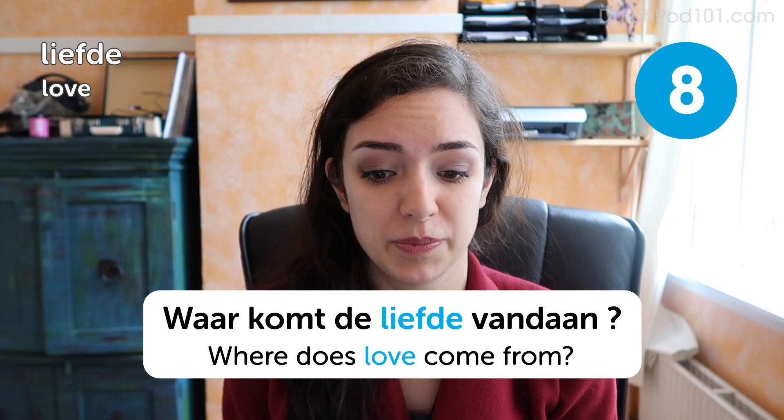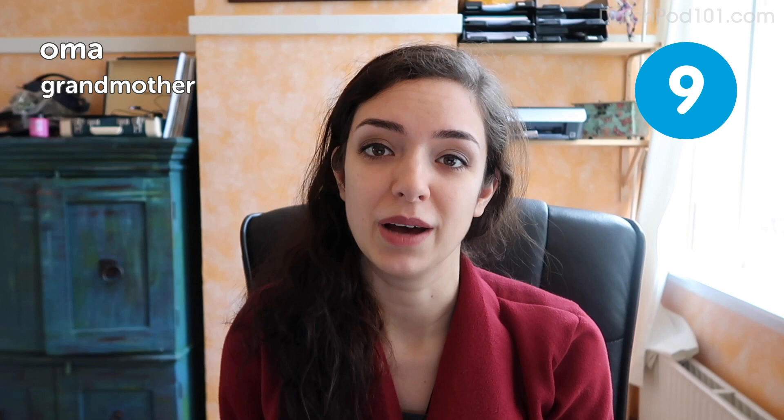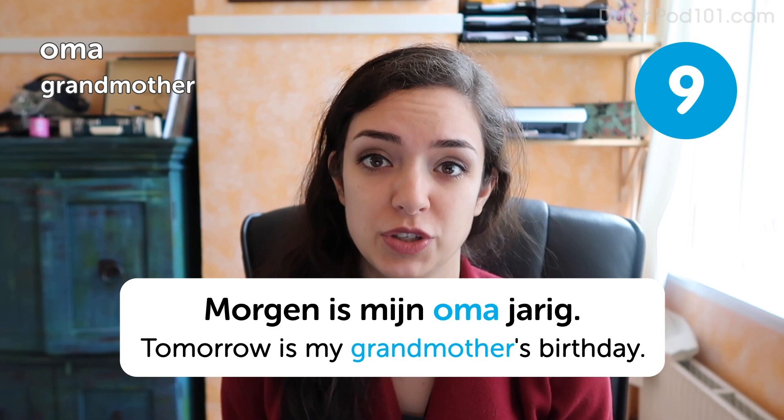Oma. Grandmother. Morgen is mijn oma jarig. Tomorrow is my grandmother's birthday. Now, if you want a challenge, you can also say the word grootmoeder, which means the same but is much more formal and less simple than the easy word oma.